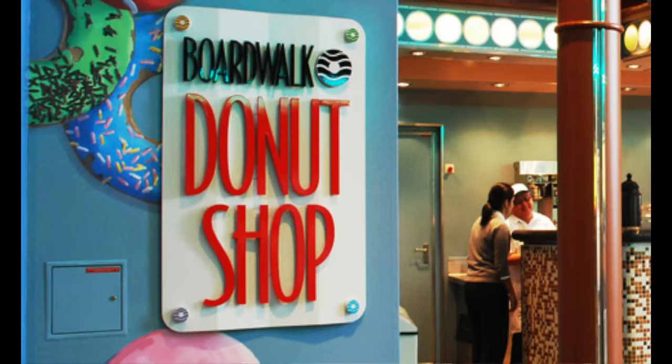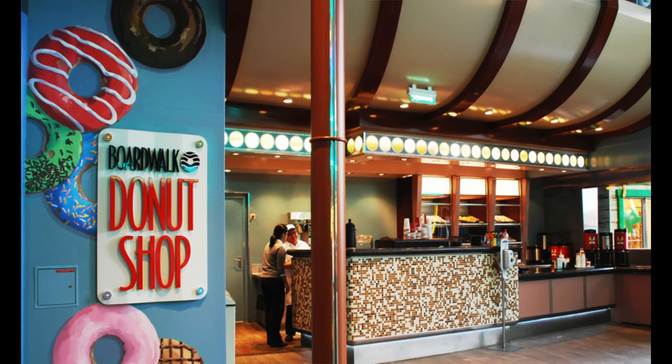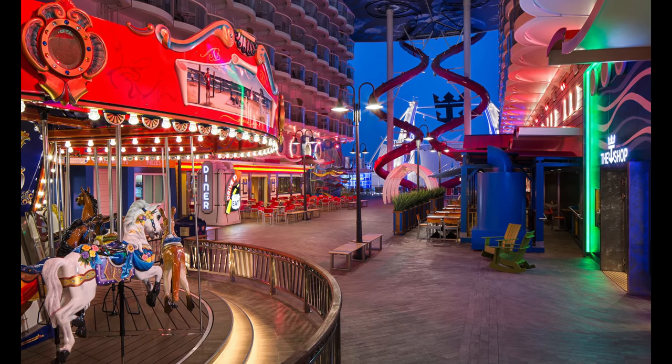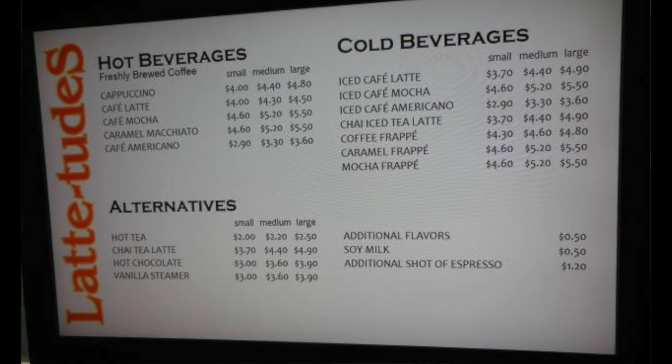Next up is Boardwalk Donuts — we want to be there first thing in the morning to get them fresh and hot. It's located in the Boardwalk neighborhood — it looks like Coney Island, where the carousel is. That's where I'm going for my donuts and mocha cappuccino specialty coffee. Though I like Café Latitudes better for coffee — more options there for your big caffeine fix.